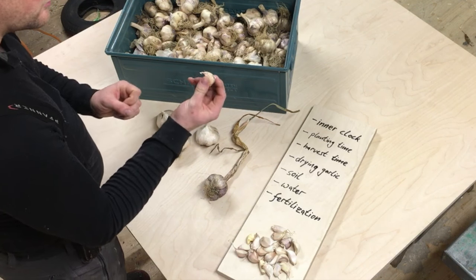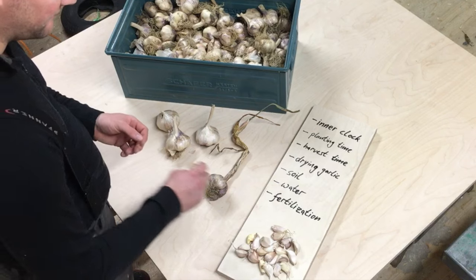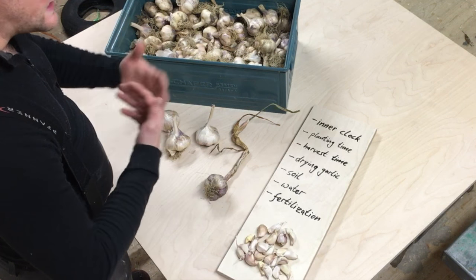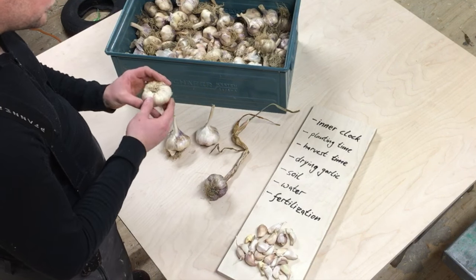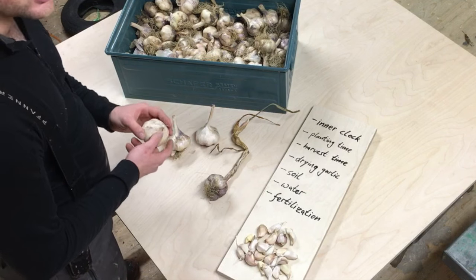But the information that is in here controls everything. There is enough information in this clove, and even in the tiniest of seeds, that it knows how to set roots, how to grow, when a leaf is supposed to come, when it's time to flower, when it's time to produce the fruit. All that information is stored in the clove or in whatever little seed you have. What's really important for us to understand is the natural cycle, the inner clock that controls the garlic plant. For that, I have to talk about how wild garlic grows.